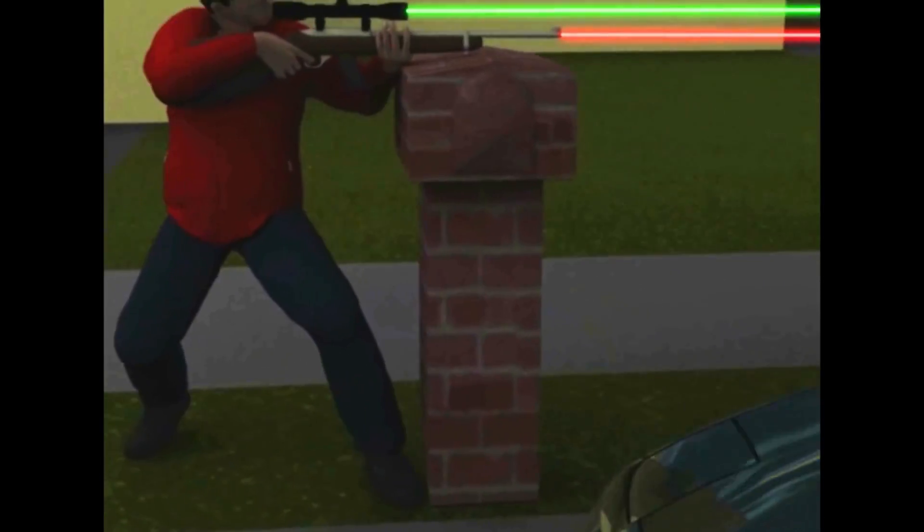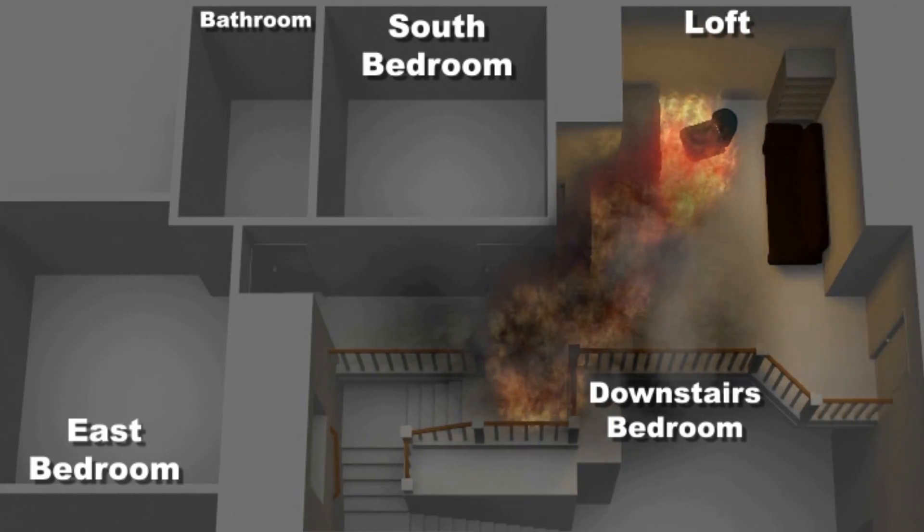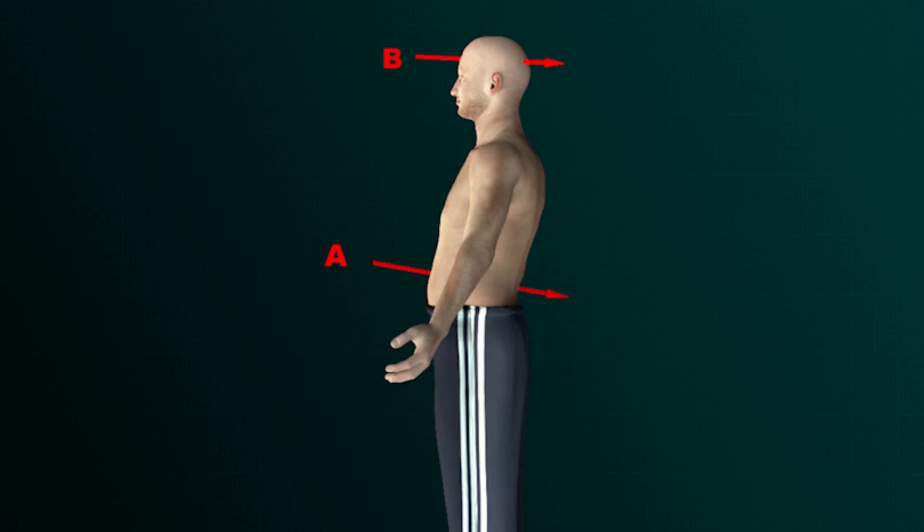Like demonstrating the path of bullet travels, maps of a police chase, interactive floor plans, or showing injuries of victims sustained.